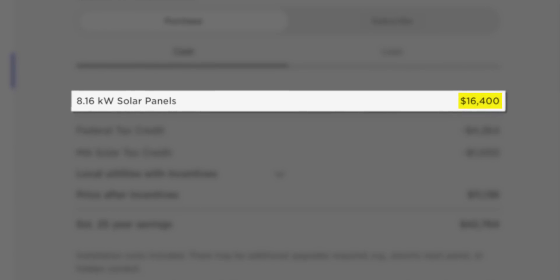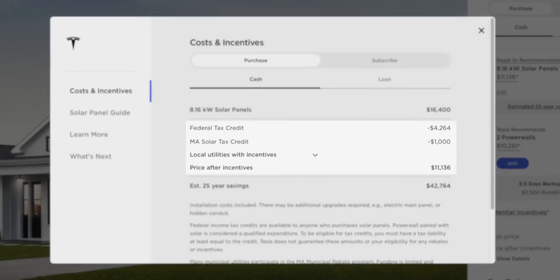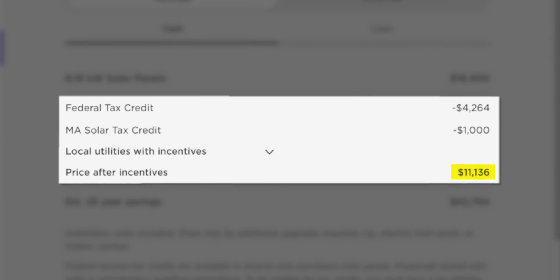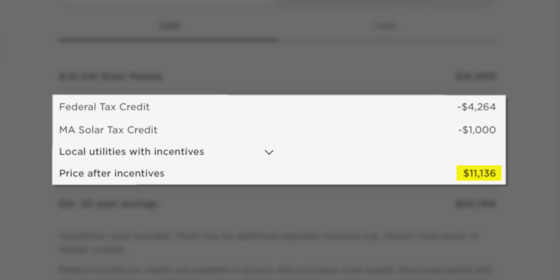There's that $2.01 per watt pricing I mentioned before. If you account for the incentives in my area and the Federal Solar Tax Credit that's still available, I'll be able to get about $5,264 back for a final cost of $11,136. That makes for an even better price per watt than what Elon said on the Q2 call — just $1.36 per watt.